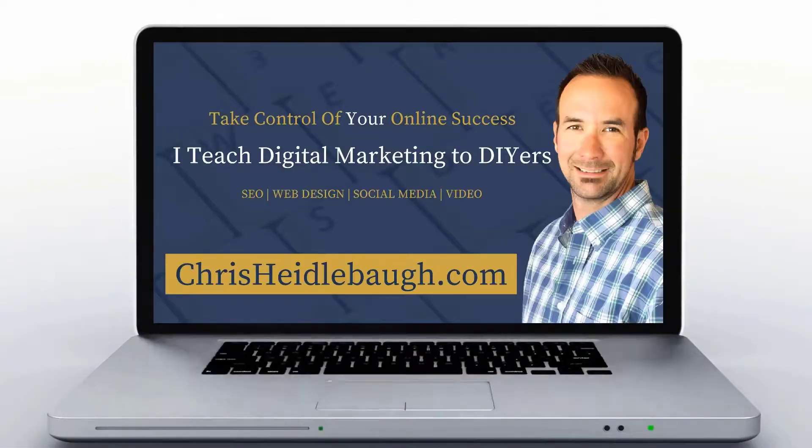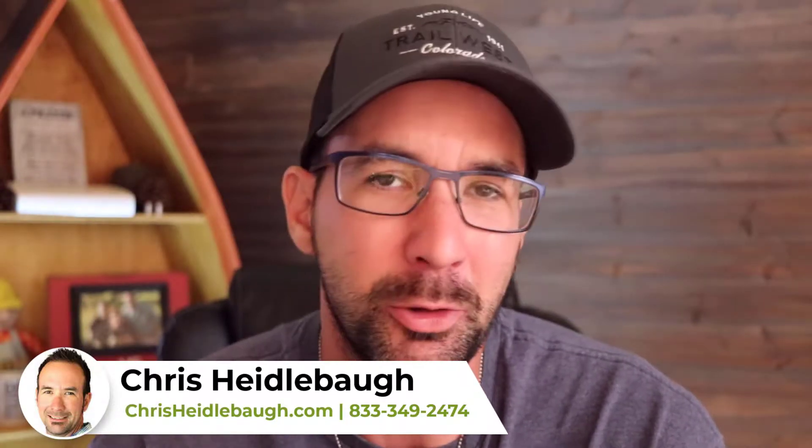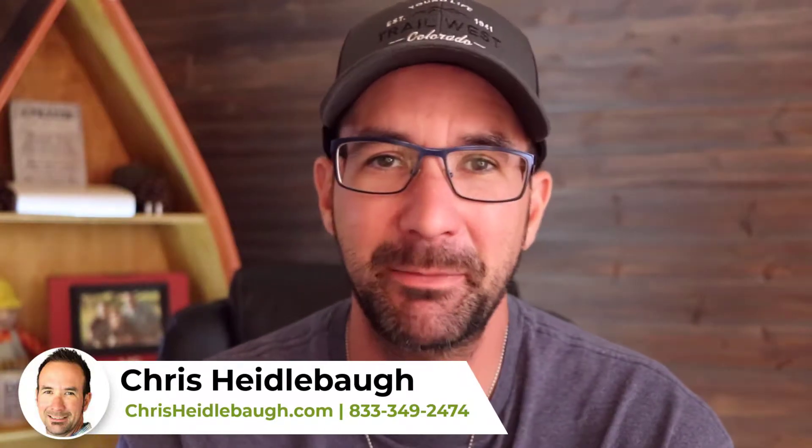Digital marketing for DIYers. Hey friends, I'm Chris Heidelbaugh and I teach digital marketing to DIYers, meaning I help motivated individuals like yourself take control of your online success. So if this is your first time here, I talk about everything from web design and SEO to social media and branding. And we talk about topics like this, like WordPress.